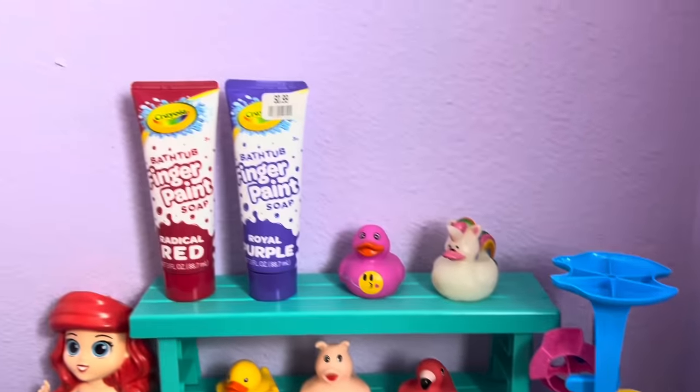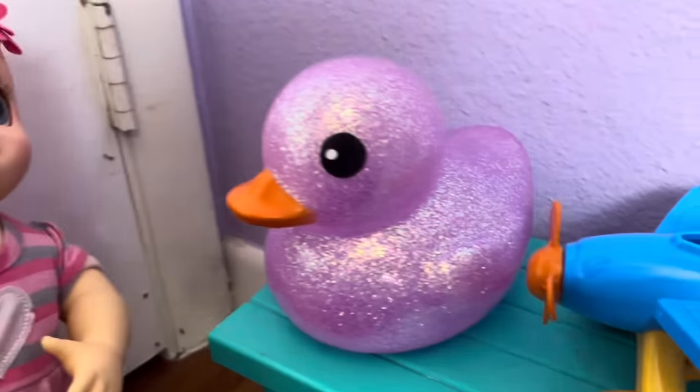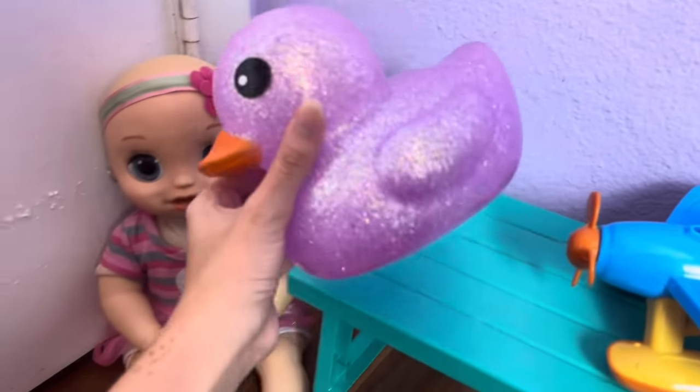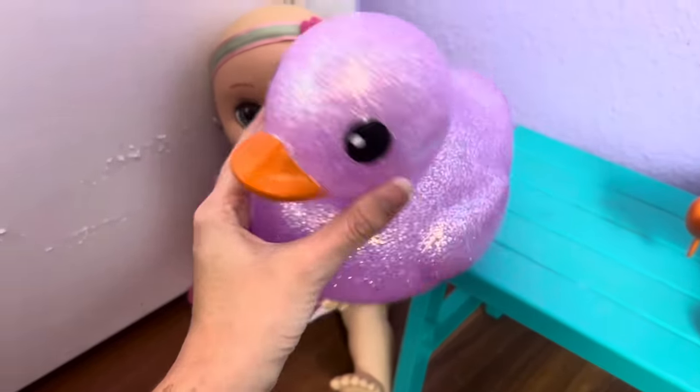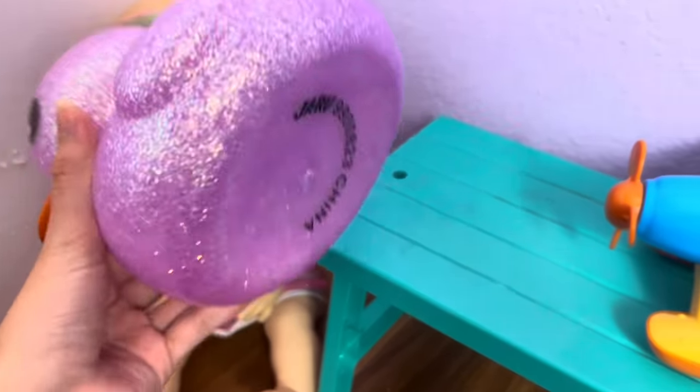Oh, these do not look like groceries. These look like bath toys. Mommy, look at this giant rubber ducky. Can I get it, please? I don't know, Lila. You have a lot of rubber duckies and this one is just too big. But it's cool that it's super giant.